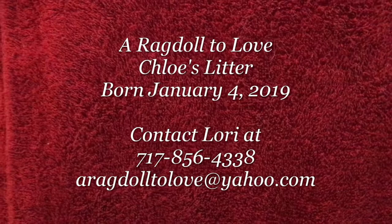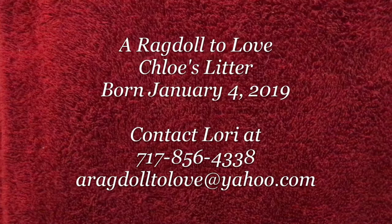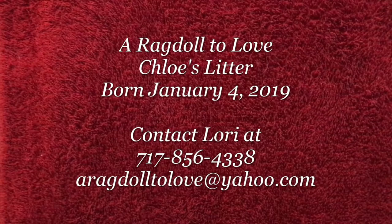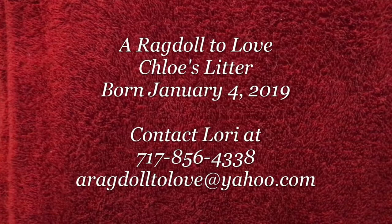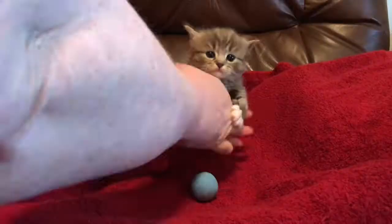Welcome, we're coming to you from a-ragdoll-to-love.com, featuring Chloe's kittens. These babies were born on January 4th, so they are just over four weeks old. If you're interested in any of the kittens, please text or call Lori at 717-856-4338, or you can email her at aragdolltolove@yahoo.com.